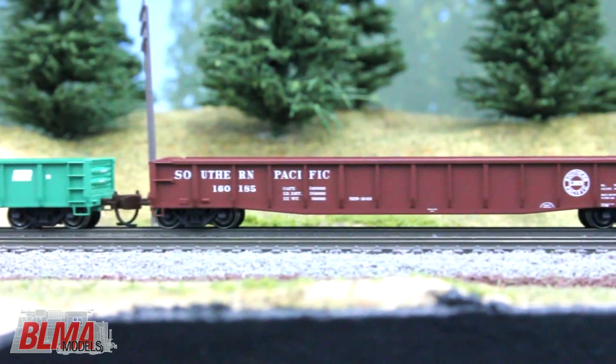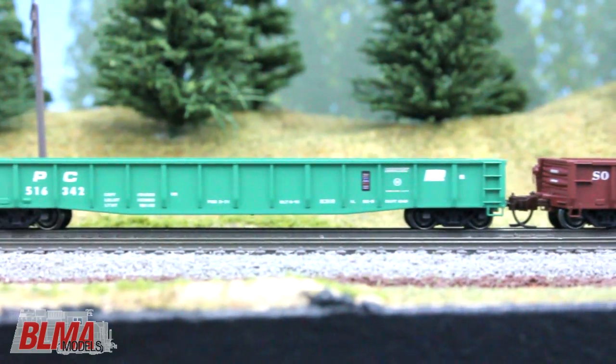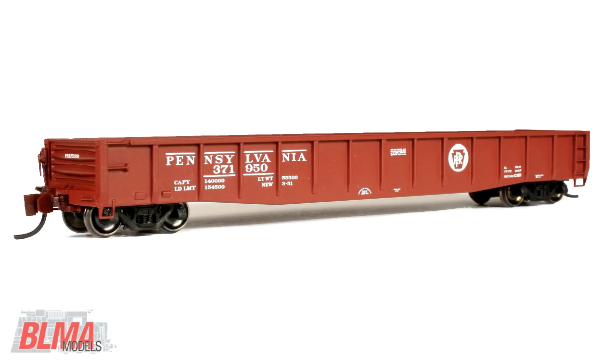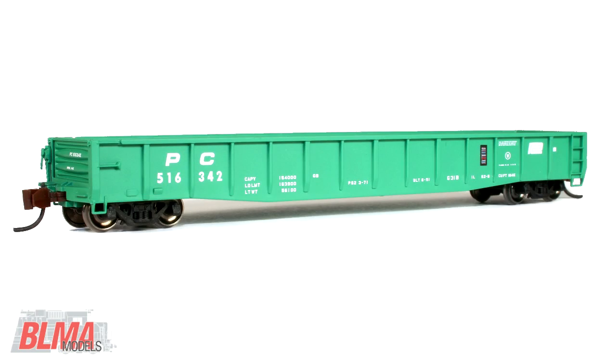Stay tuned for an announcement about our 33 and 36 inch wheels sold separately at your favorite dealer — additional information coming soon. First run road names include Pennsylvania Railroad, Southern Pacific, Wabash, and Penn Central.